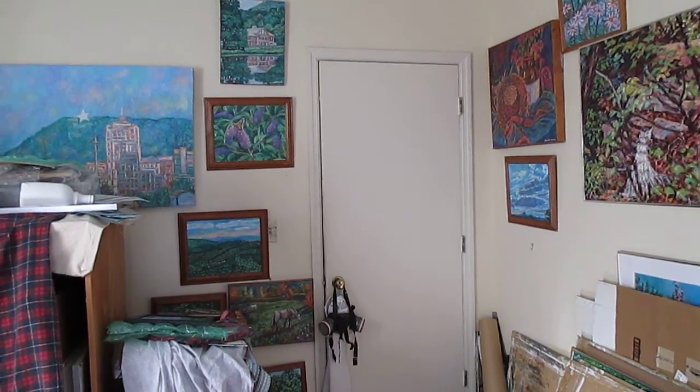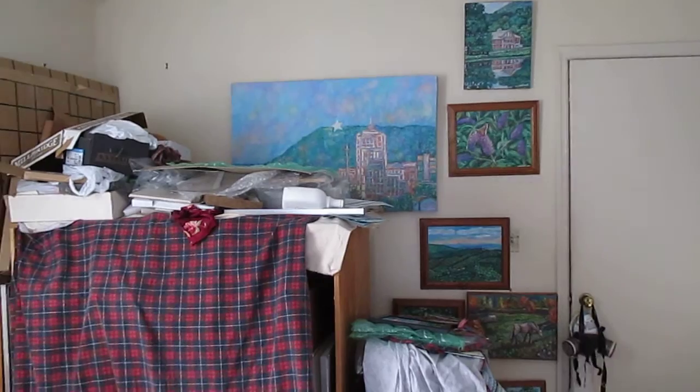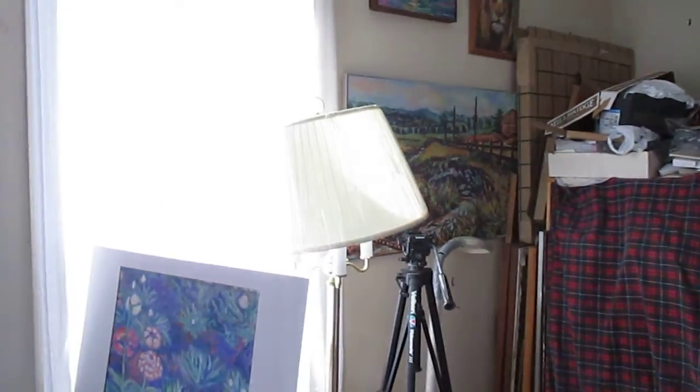Welcome to Toey Hill Studio. My name is Kendall Kessler. I'm an award-winning professional artist. I wanted to show some more of my floral paintings.